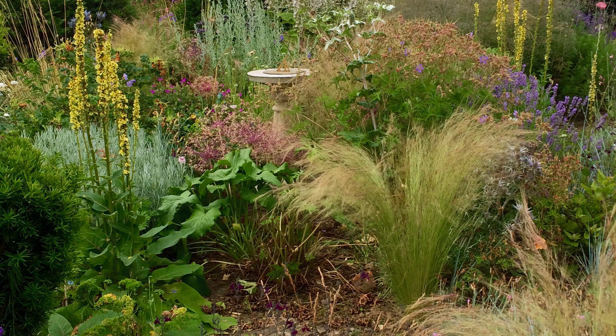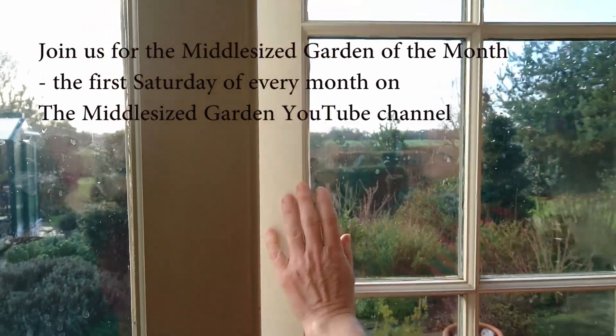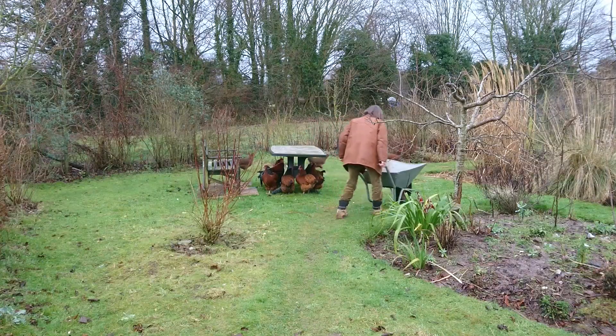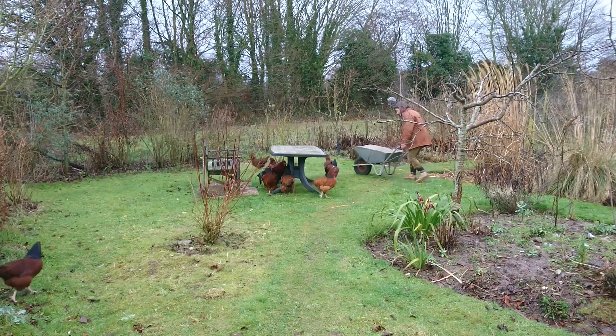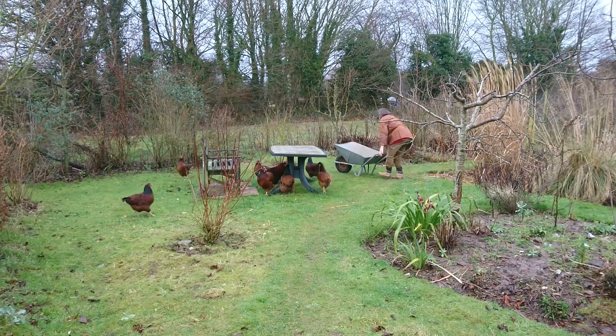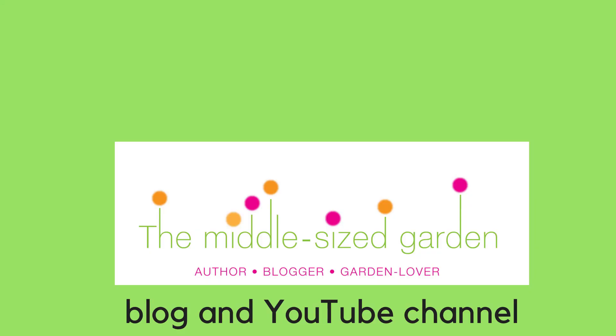Join us on the first Saturday of every month for a tour of the middle-sized garden of the month, where we tour beautiful middle-sized gardens you probably wouldn't otherwise see. The Middle-sized Garden YouTube channel also has regular top tips, reviews and more — so do subscribe. There are links in the description below, and if you like this garden hit like, or let me know what sort of gardens you'd like me to feature by leaving a comment below. Thank you.